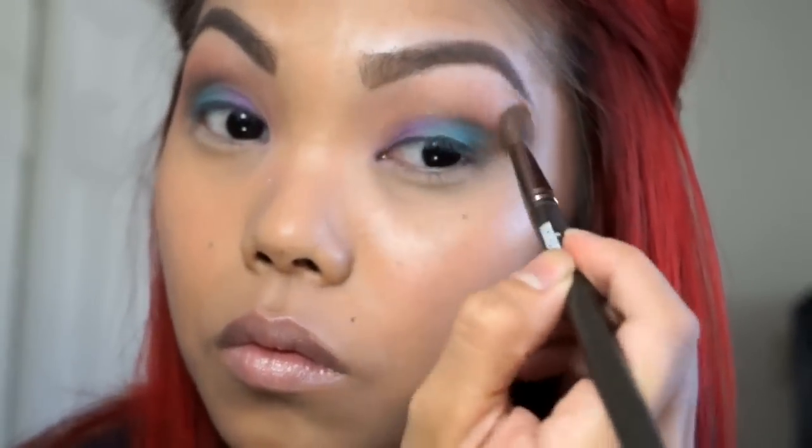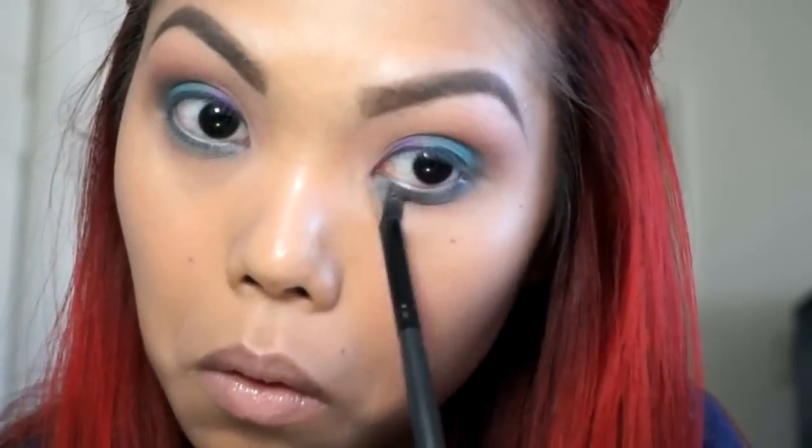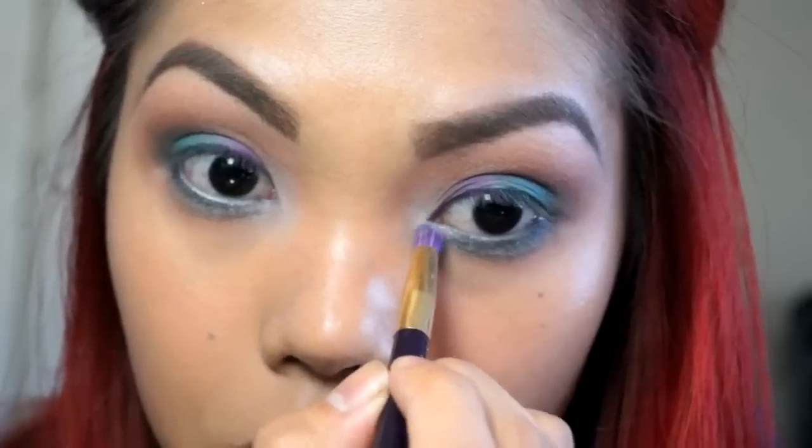Taking the shade Jafar, I'm just applying that on my lower lash line and my lower waterline. Then I'm going to take Raja and blend that below Jafar. Picking up the shade Jasmine, I'm going to apply that in my inner corners.